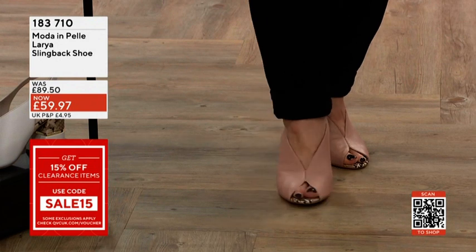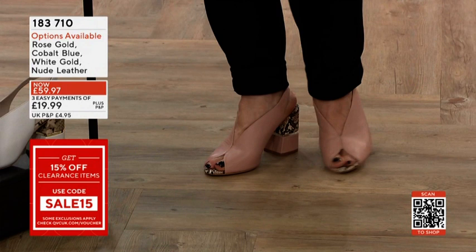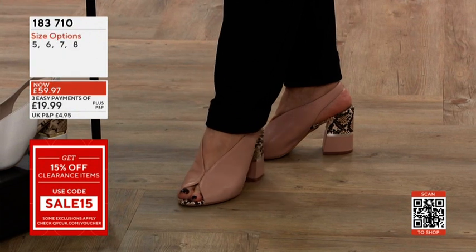With a special code — Sale 15 is the code — and we'll see that throughout the rest of the show. Everything else, apart from the one-time only, was available for that special code, saving even more money.